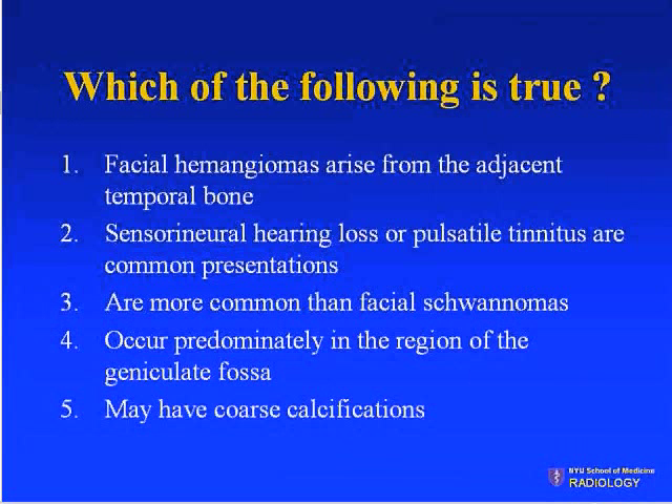Which of the following is true regarding facial hemangiomas? They arise from the adjacent temporal bone; sensorineural hearing loss or pulsatile tinnitus are common presentations; they are more common than facial schwannomas; they occur predominantly in the region of the geniculate fossa; they may have coarse calcifications.